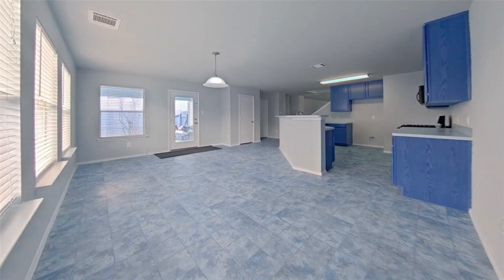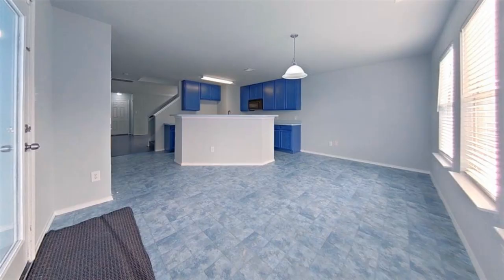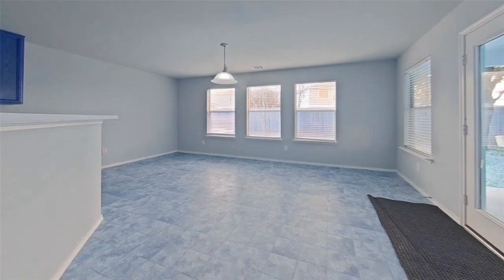Move-in ready two-story, three-bedroom, two-bathroom home complete with solar panels.